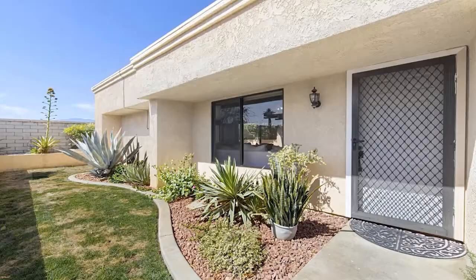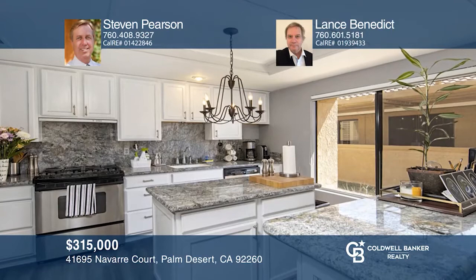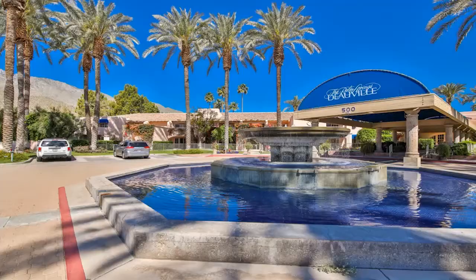This beautiful home was recently remodeled and updated throughout. The owner updated the entire unit with fresh paint, stainless steel appliances, granite countertops, a newer central AC and heating unit, a newly replaced water heater, and contemporary tile throughout. This gated community in Palm Desert is in a superb location, close to supermarkets and great restaurants. Think this is the perfect home for your family? Check it out today by calling Stephen Pearson and Lance Benedict.